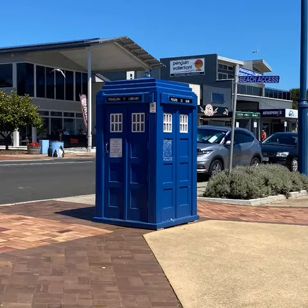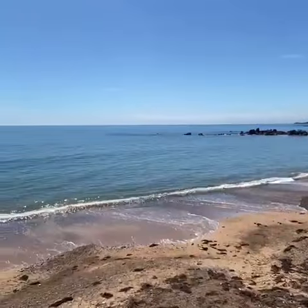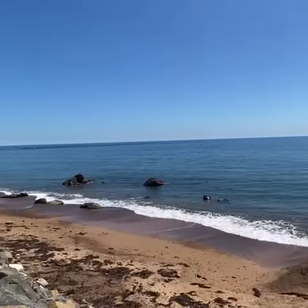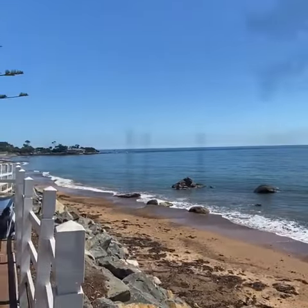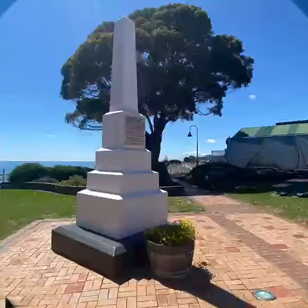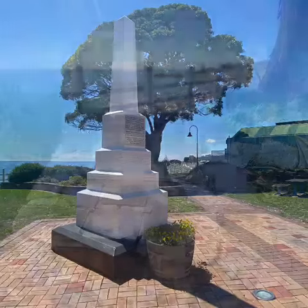Here we are at the beautiful little township of Penguin. Let's go see what we've got on offer down here today. Penguin is about an hour and a bit from Launceston, and looks out over Bass Strait. The Esplanade runs straight along the front where I'm standing now, and it's full of little shopfronts which have some wonderful delights for you to see.